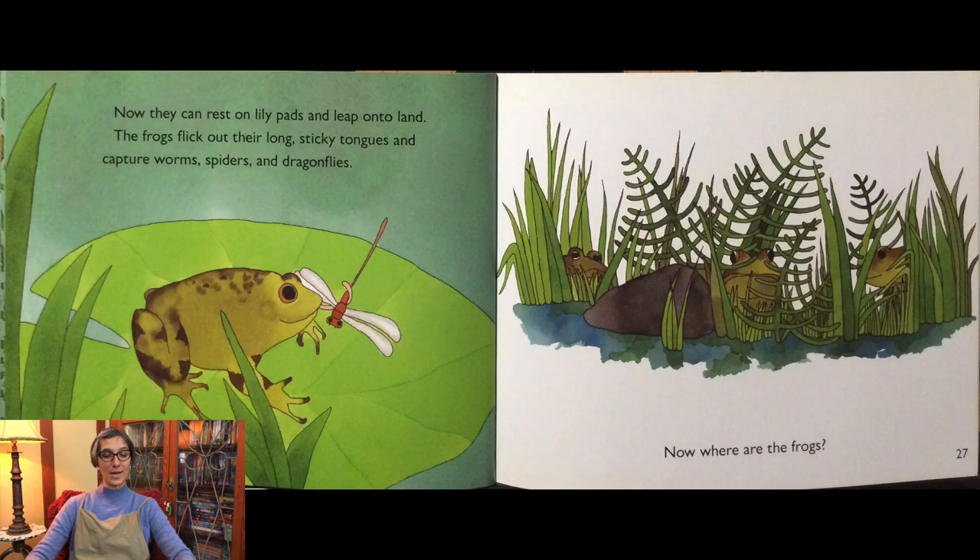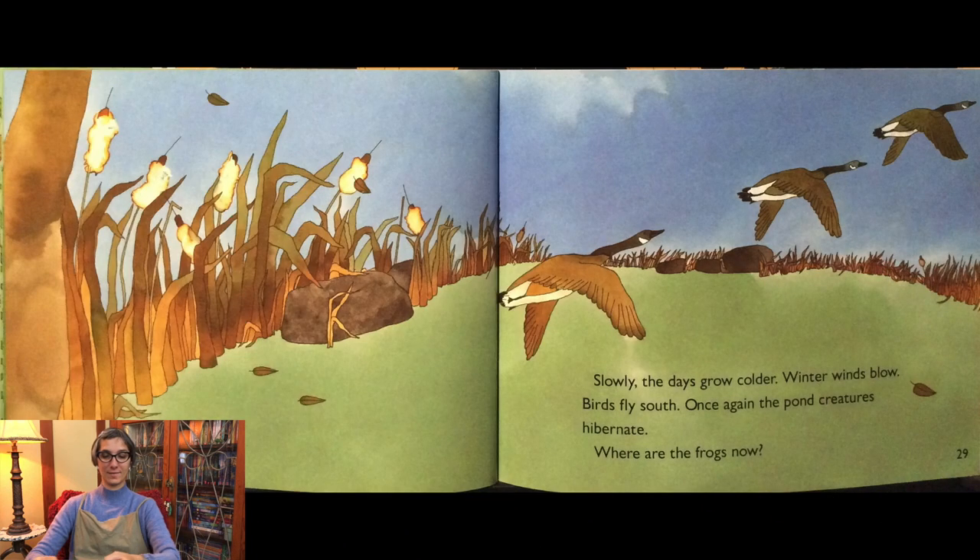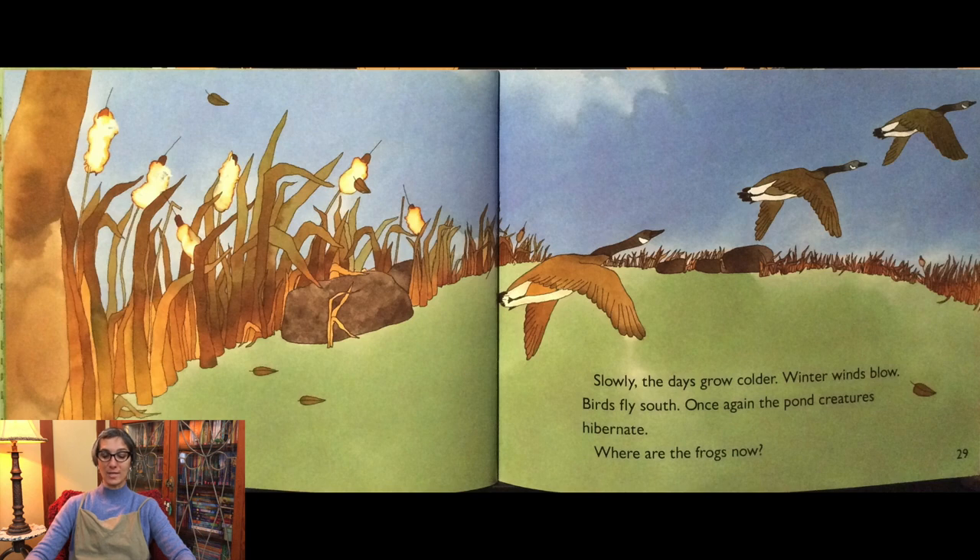Now they use their strong legs and webbed feet to swim instead of their tails. They can rest on lily pads and leap onto land. The frogs flick out their long sticky tongues and capture worms, spiders, and dragonflies. Slowly the days grow colder — winter winds blow, birds fly south, and once again the pond creatures hibernate.